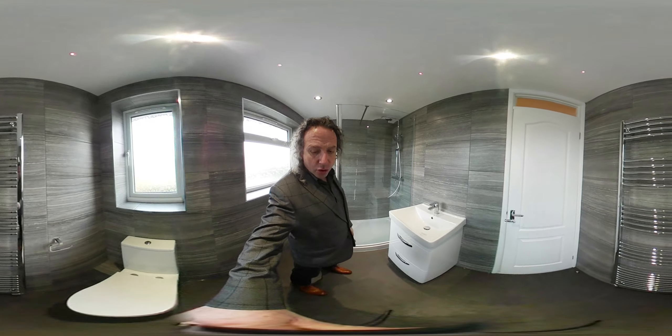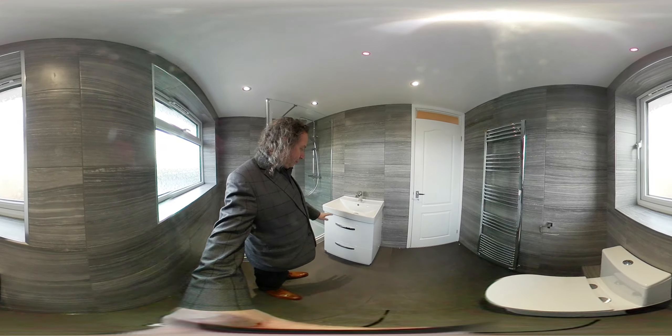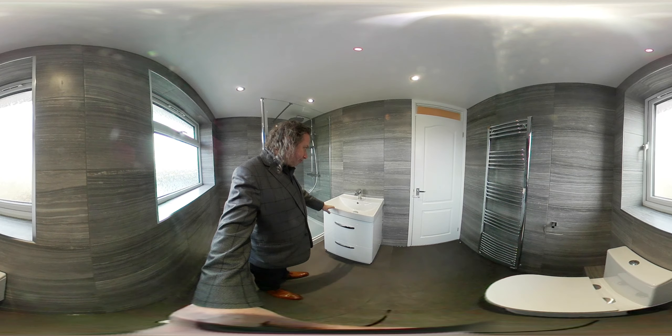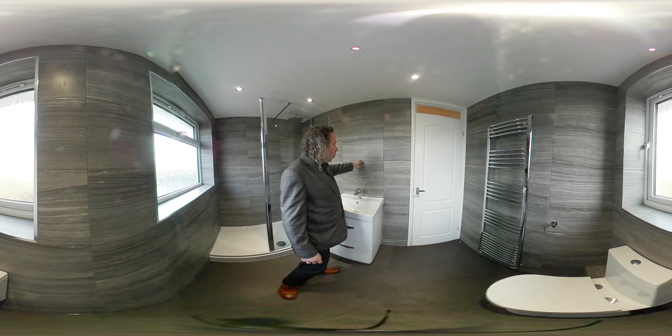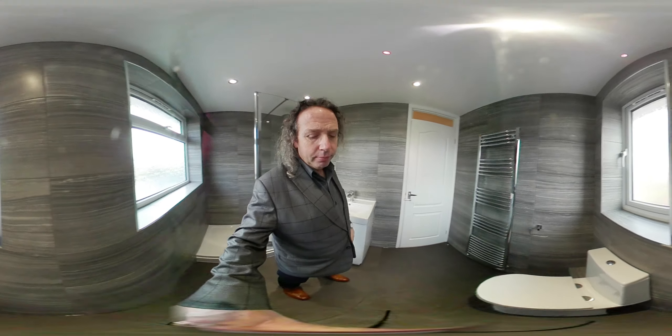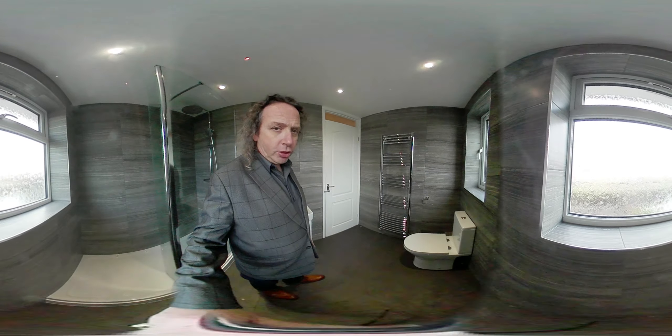It's a 360 video so you can follow me around. We have a vanity basin offering storage — a basin unit, very nice. All of the tiles are included. The floor is completely tiled.